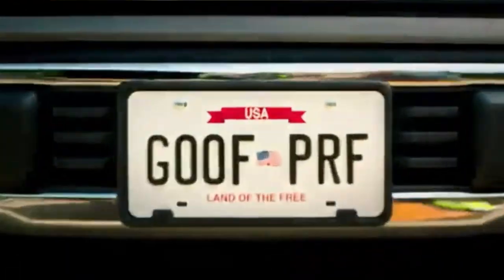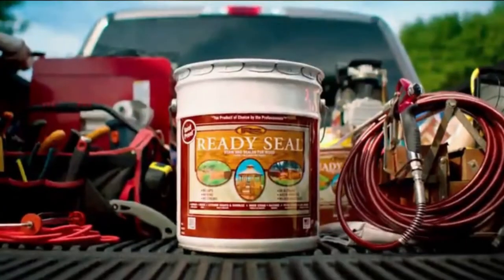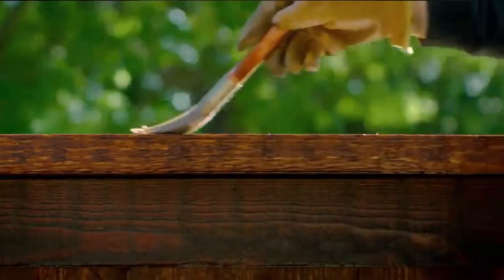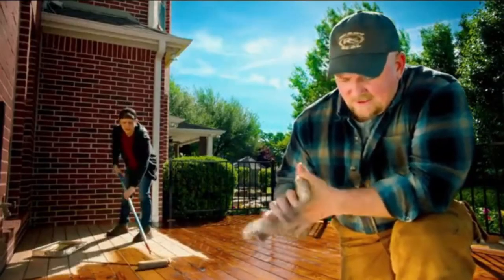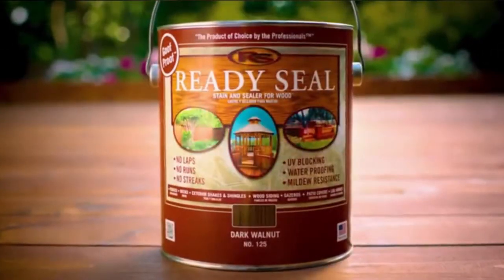Pros: Ready Seal Deck Sealer is easy to use, durable, and gives you the best value for your money. It has good coverage and lasts long. It does not require primer. Cons: It cannot be applied over painted or newly stained surfaces, and the color may fade in 6 months.